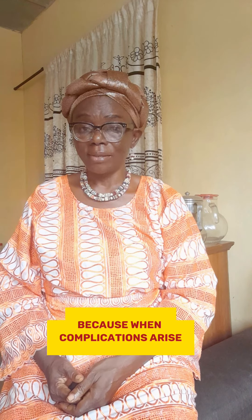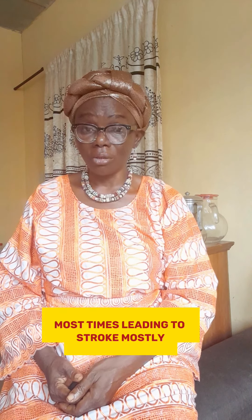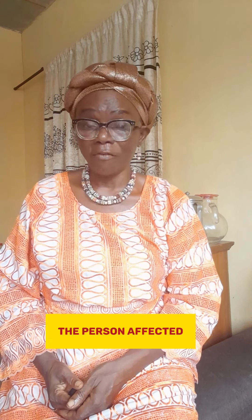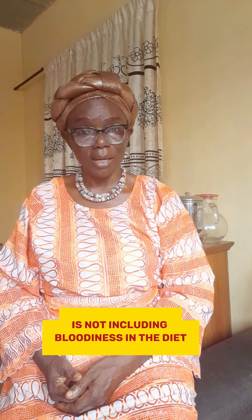Do not underrate this, because when complications arise — most times leading to stroke — the person affected is mostly not including blood thinners in their diet.